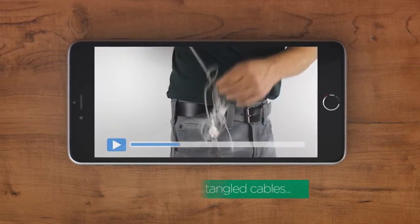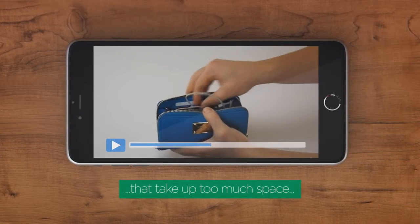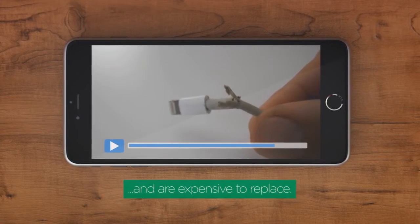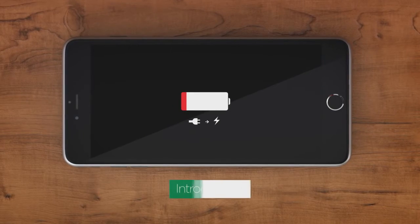Frustrated by tangled cables that take up too much space and are expensive to replace? Introducing Spoolie — a cable for the rigors of modern day life on the move.